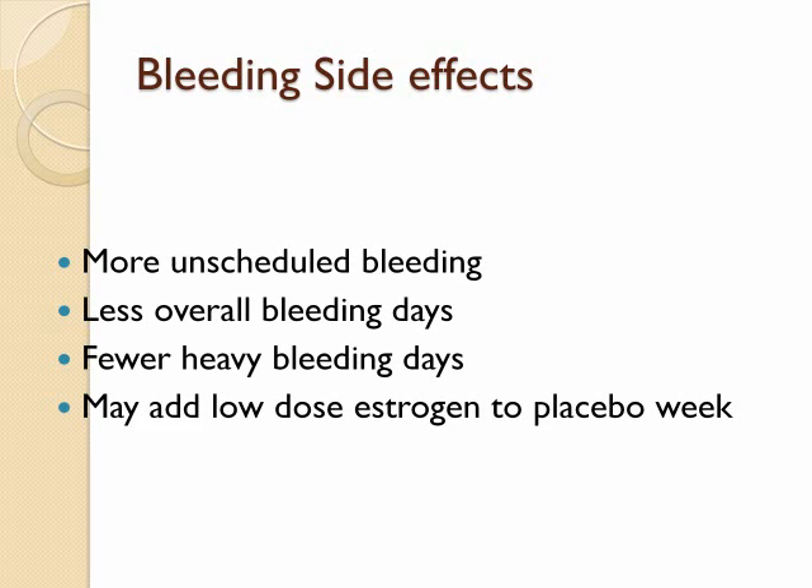Most women have more unscheduled bleeding on extended cycle contraception than on the traditional 28-day regimens. However, these symptoms decrease significantly after the first few months on the extended regimen. In fact, many women experience amenorrhea after longer-term use of extended cycle contraception.